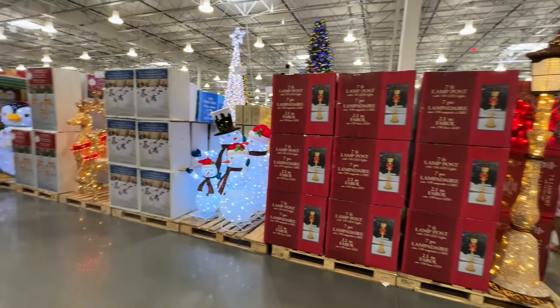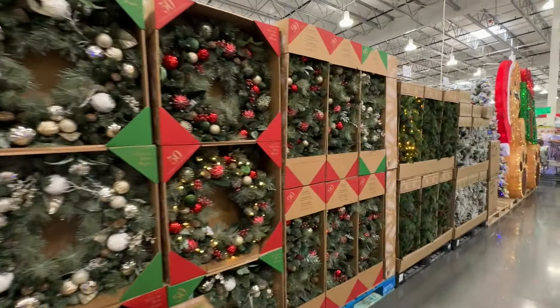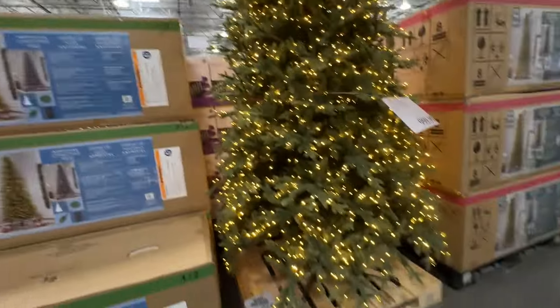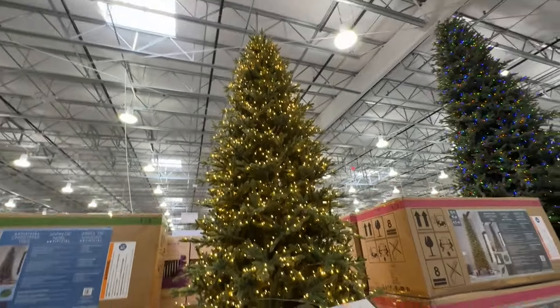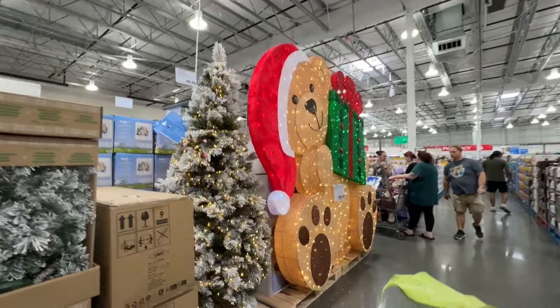Okay already right here at the front, some lovely outdoor Christmas things — love it. Pretty wreaths and pretty trees. I love this one, this one's gorgeous. Only a thousand dollars. Oh my gosh look at this — too fun, too too fun.